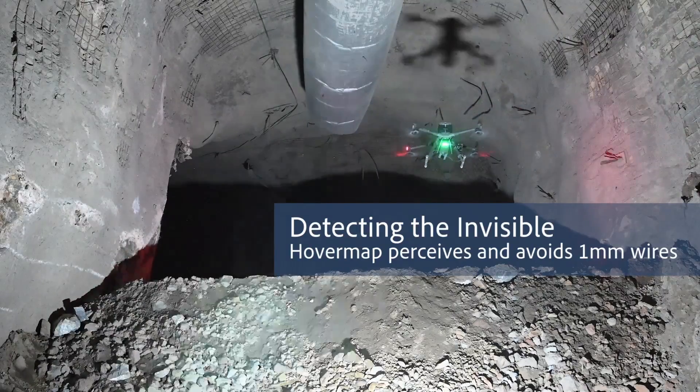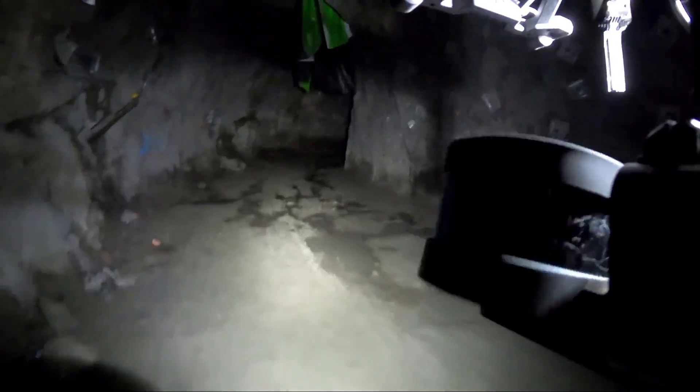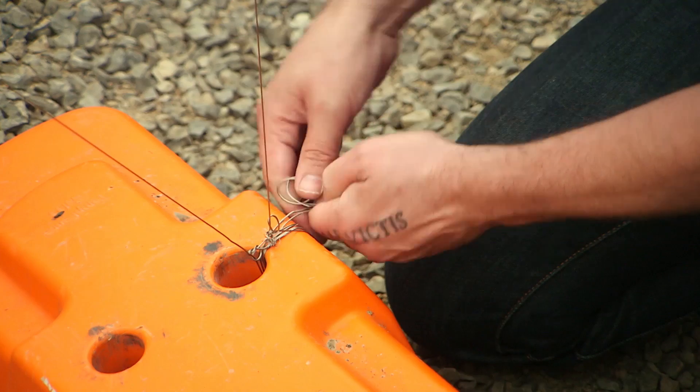Underground mining is fraught with obstacles big and small, including services, ventilation bags, and even wires and mesh hanging from the brow before you enter the stope. What we're looking at today is HoverMap's capability to detect and plan a mission around small obstacles.